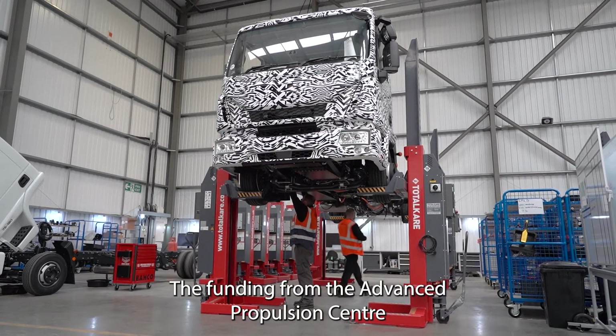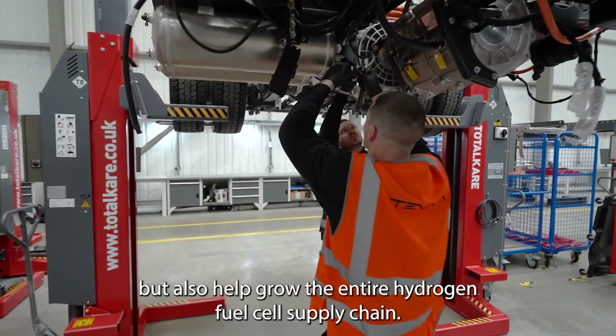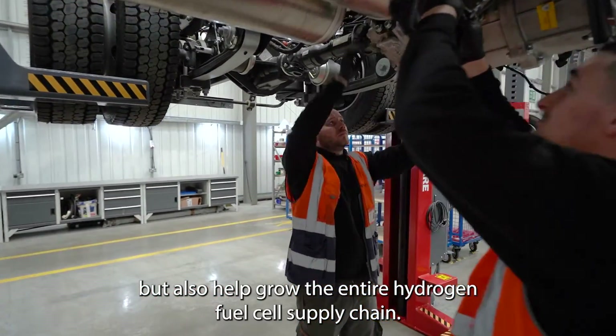The funding from the Advanced Propulsion Center has enabled Teva to not only solve a technical issue but also help grow the entire hydrogen fuel cell supply chain.